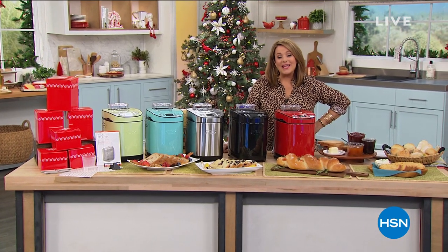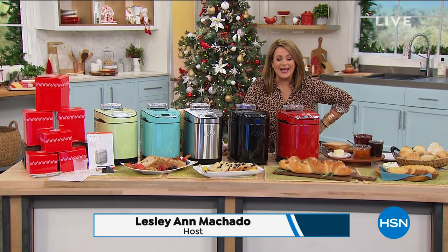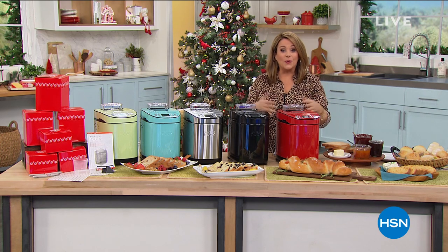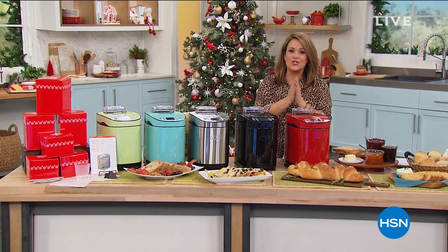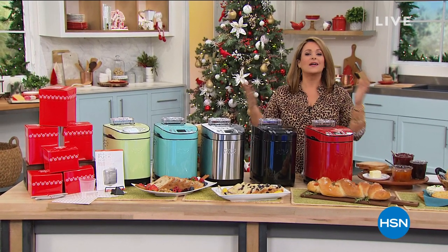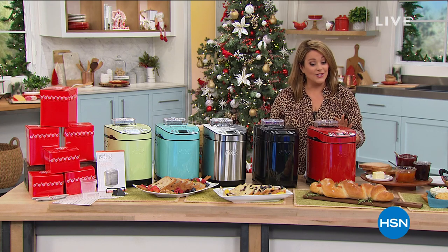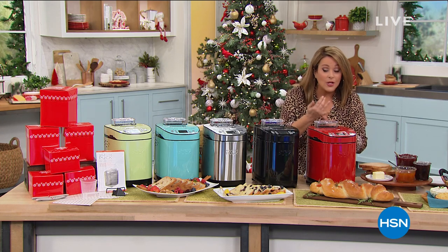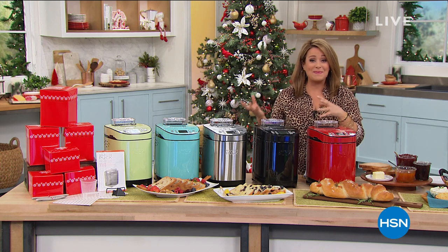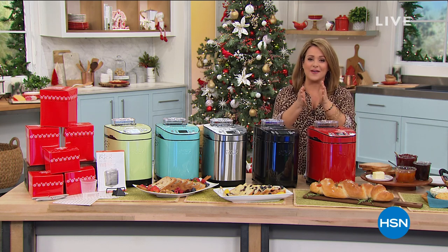Imagine waking up to fresh warm homemade bread — whatever bread your family likes, or whatever you're allowed to eat if you have dietary restrictions. Chef Wolfgang Puck has done it again. He's already made bread makers that became customer picks, but we've never done what we're doing here today. With the press of a button you can make a one-pound, one-and-a-half pound, or two-pound loaf — breads, jams, yogurts. Exclusive to HSN.